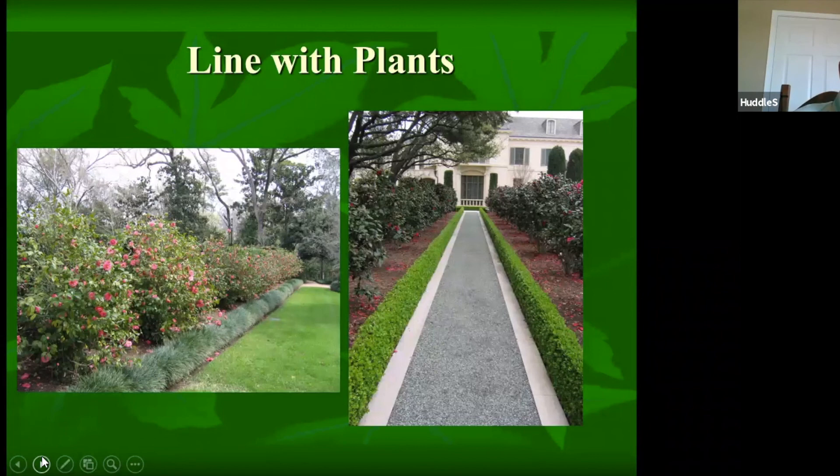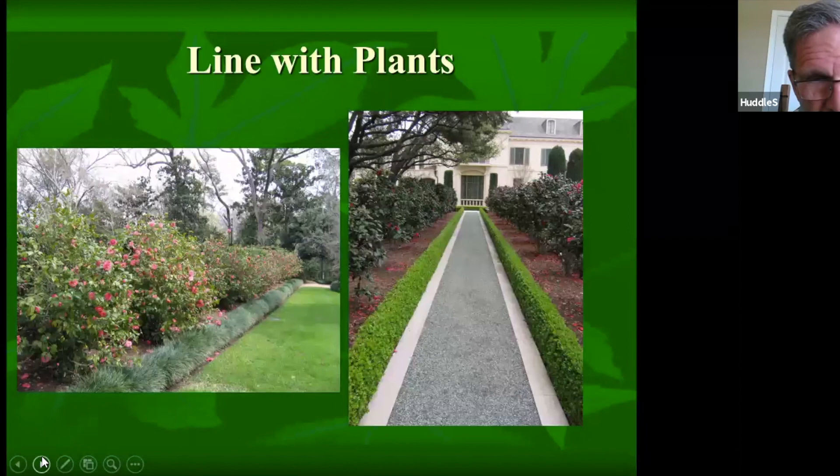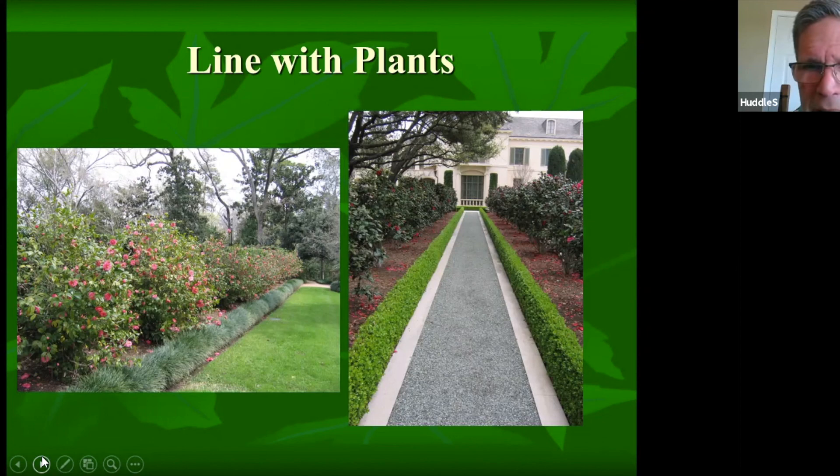Back to line — we can create line with plants. In Houston, a bed of beautiful camellias has a border of Mondo grass or Liriope creating a line. There's no steel edging there, so someone has to do a good job of weed-eating weekly to keep the grass from encroaching into the flower bed. Another example shows concrete mow strips leading to a door or window, reinforced with a hedge of boxwood — creating line with plants. The eye is drawn directly to the window, which becomes the focal point of that view.